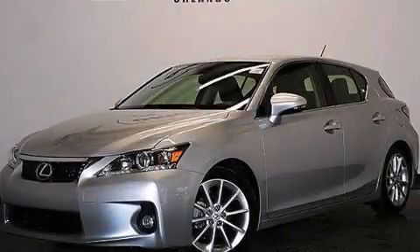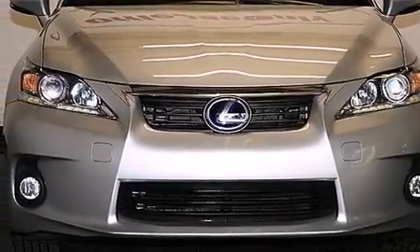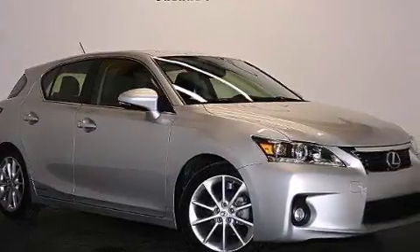This is a 2013 Lexus CT200H. It features a 1.8 liter 4-cylinder engine and automatic transmission. Plus, having just come off lease, this Lexus is in like new condition.